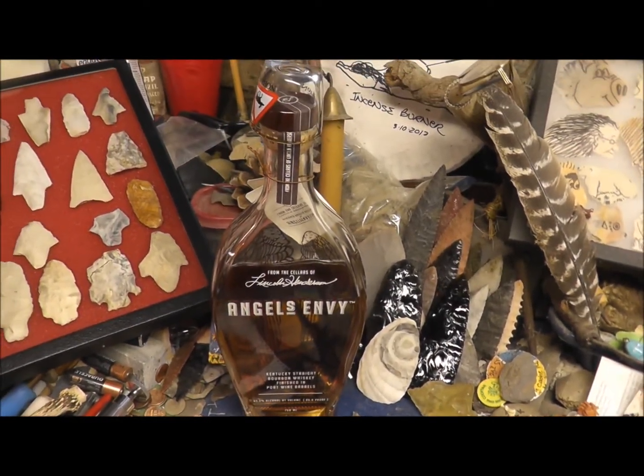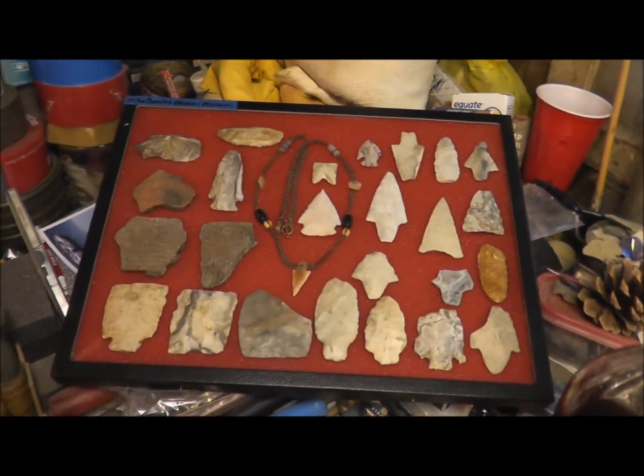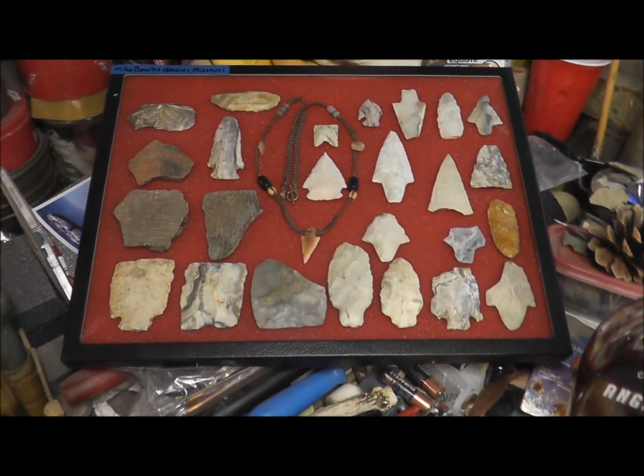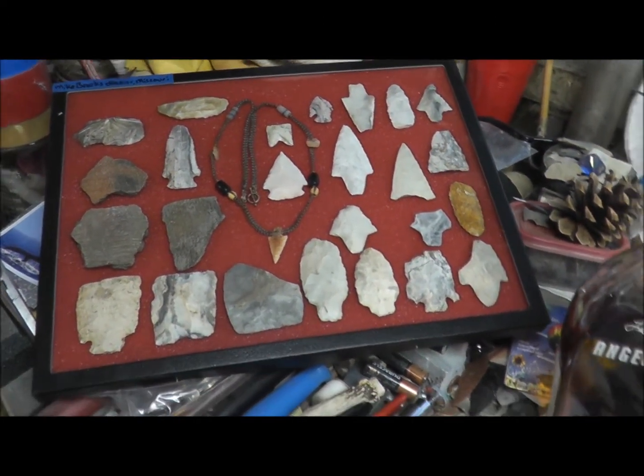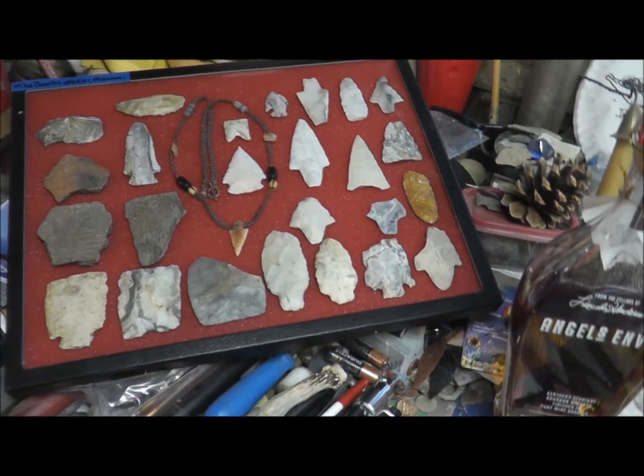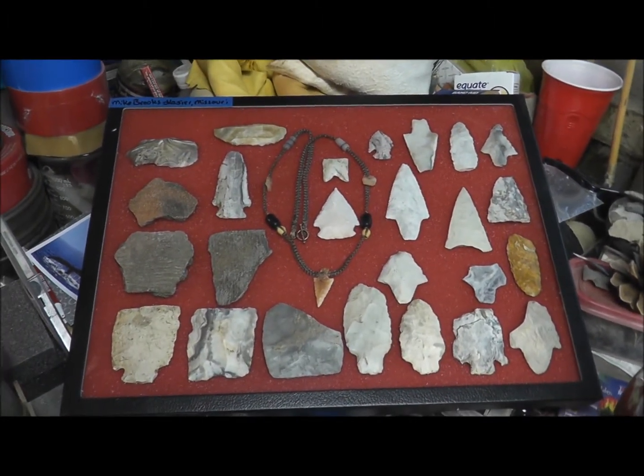Snyder Point, man, thanks for this again. Thanks, Brooksy. Man Cave's looking pretty good here. Anyway guys, thanks for watching.